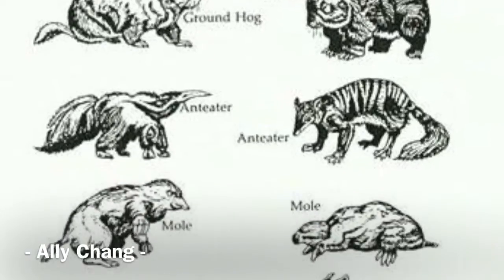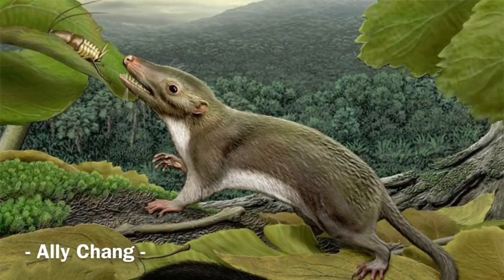Scientists discover new species, and by researching the genes and fossils from the Cretaceous period, paleontologists can find out about mammal ancestors and how they changed physically and genetically.